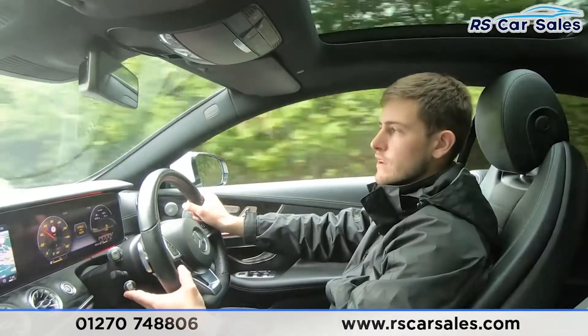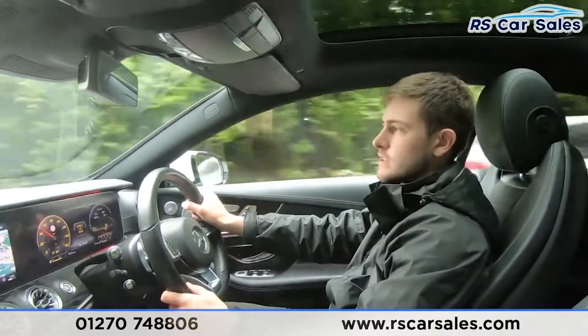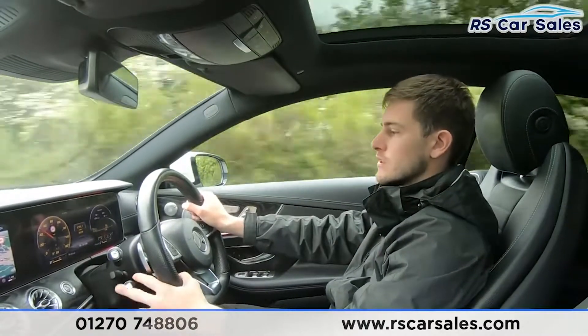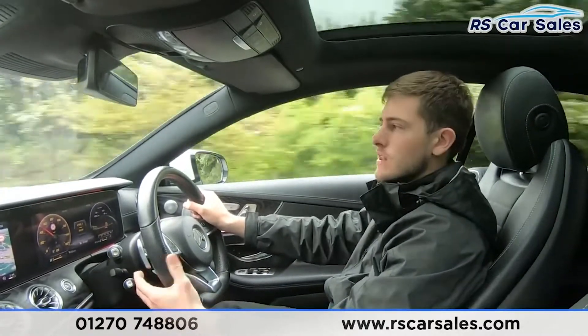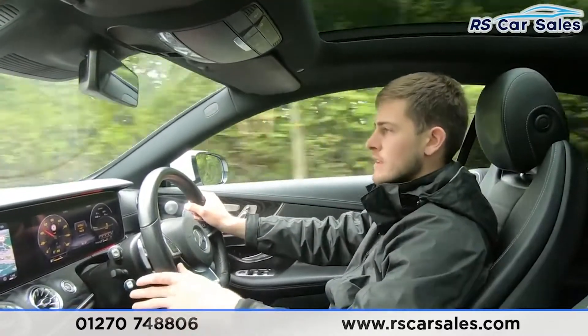Starting with cruise control — we have both speed limiter and cruise control on the stalk. To activate cruise control I simply push up on the stalk and I'm now cruising at my current speed. It's very easy to adjust the speed in increments of one or up to the nearest five, and to deactivate I can push the stalk away from me or apply pressure to the brake.